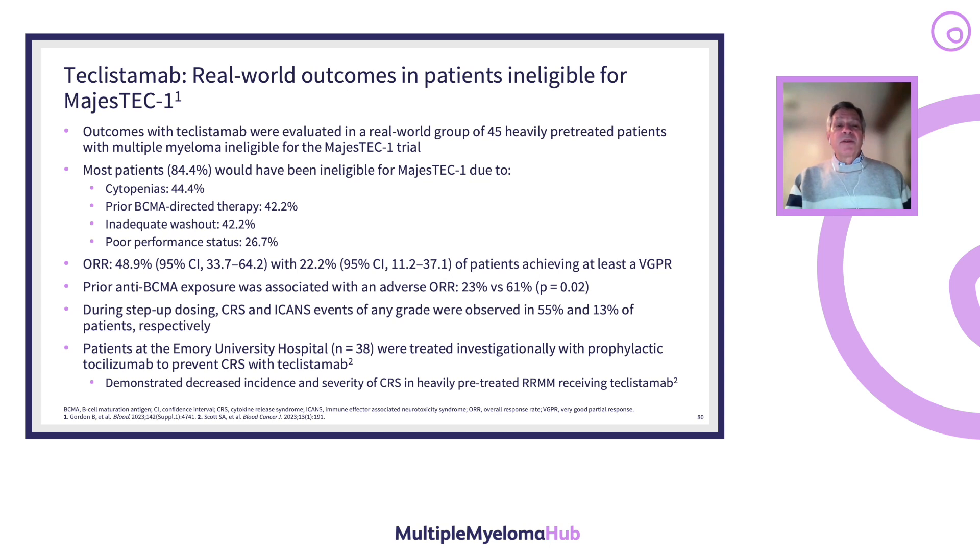In real-world outcomes, 45 heavily pretreated patients ineligible for the MajesTEC trial were studied. 84% were ineligible due to cytopenias, prior BCMA-directed therapy, insufficient washout time, or poor performance status. Response rates were lower at 49%, with 22% achieving at least a VGPR. Prior anti-BCMA exposure was associated with a lower overall response rate: 23% versus 61%. During step-up dosing, CRS and ICANS of any grade occurred in 55% and 13% of patients respectively. Prophylactic tocilizumab decreased the incidence and severity of CRS.